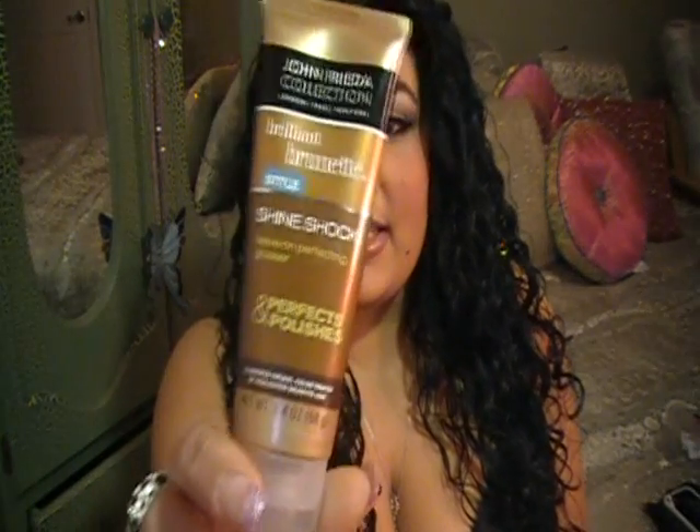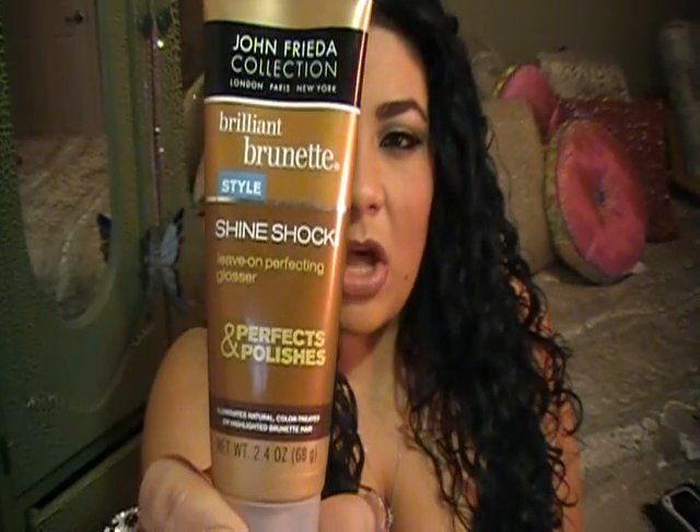I'm always on the lookout for new curly hair products, and this isn't made specifically for curly hair but it works really well. This is by John Frieda from the Brilliant Brunette collection and it's called Shine Shock — it's a leave-in hair polisher that makes your hair really shiny. I style my hair and then put a quarter-size amount in my palm and smooth it in. This stuff is amazing — it's about five bucks and it's better than any conditioning treatment I've ever used.